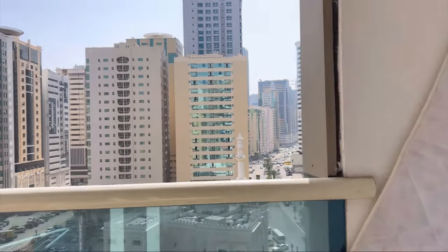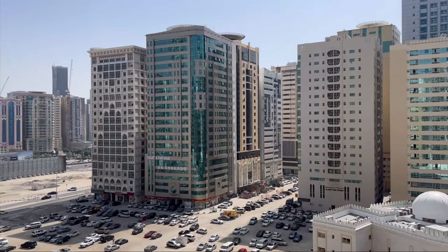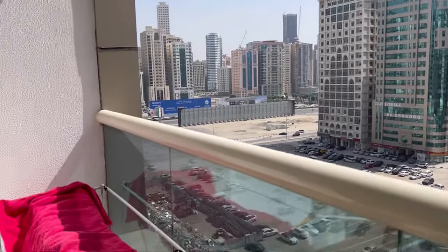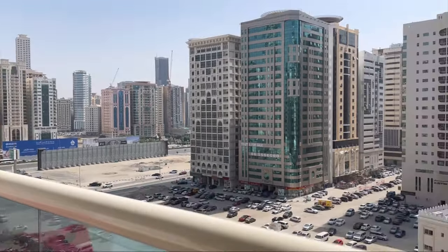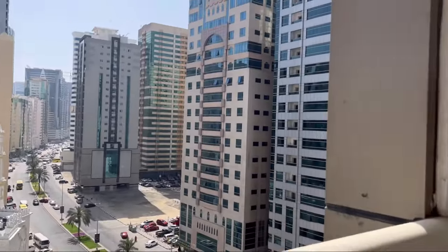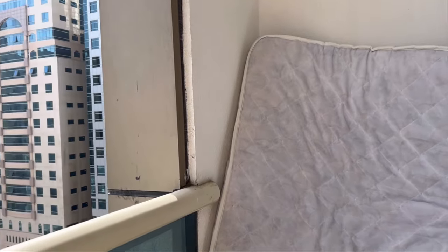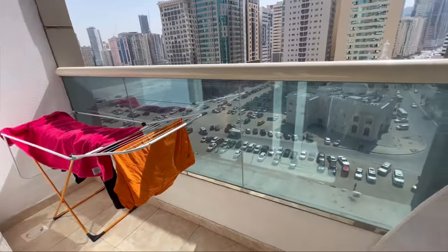This is our balcony which everyone has seen in my stories. This is the outside view from my vlogs. There are clothes drying as in every house. The balcony still needs to be cleaned, and there is an extra bag we have to adjust. It is a big problem, but Alhamdulillah the balcony is big and we keep things here.